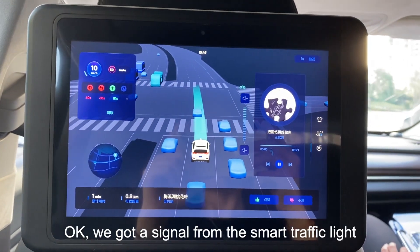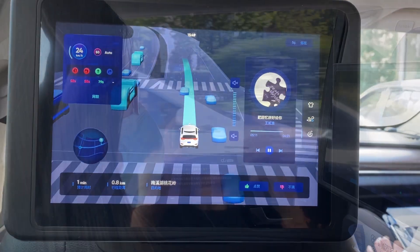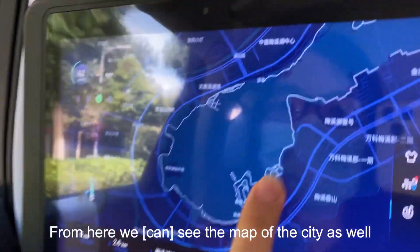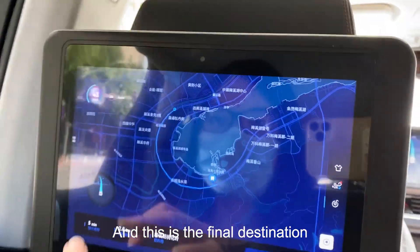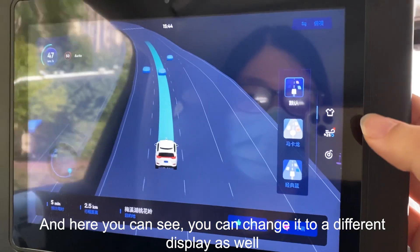We got a signal from the smart traffic light. From here we can see the maps of the city — this is where we are, this is our route, and this is the final destination. When we click again, we can go back to the previous mode.